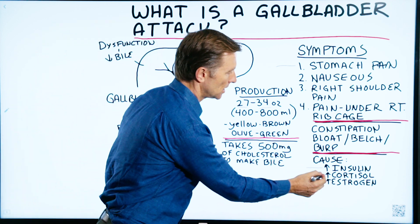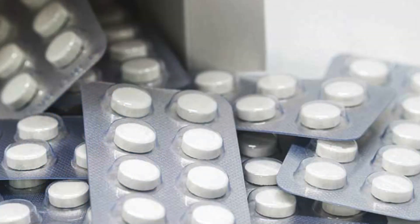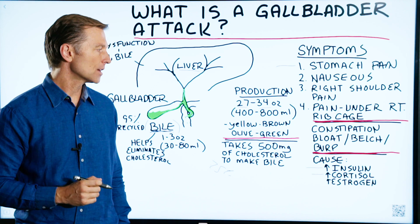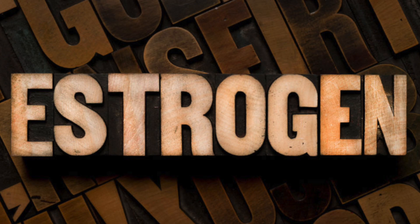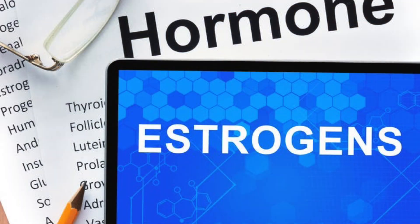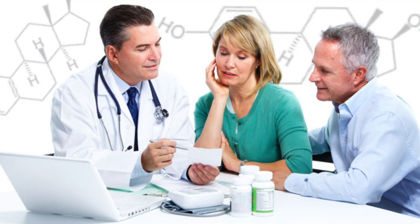The second cause is increasing cortisol. If you're on a medication like prednisone, which is an anti-inflammatory, or you're under massive stress, that can also shut down bile production and cause a stone. The third cause is increased estrogen. This explains why pregnant women have a higher risk of stones due to the spike in estrogen, and also explains the side effects of birth control pills and hormone replacement therapy — increased risk related to bile salts.